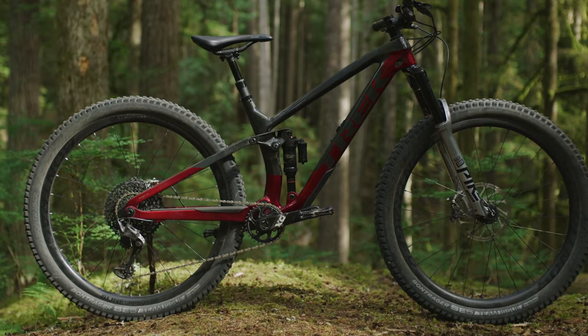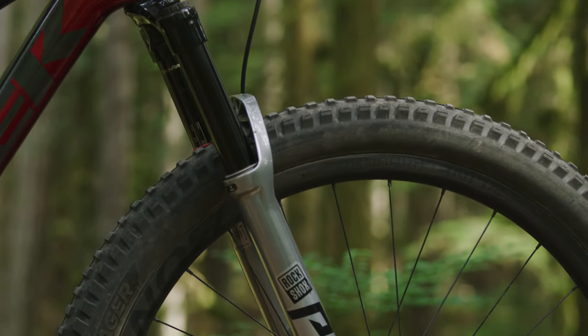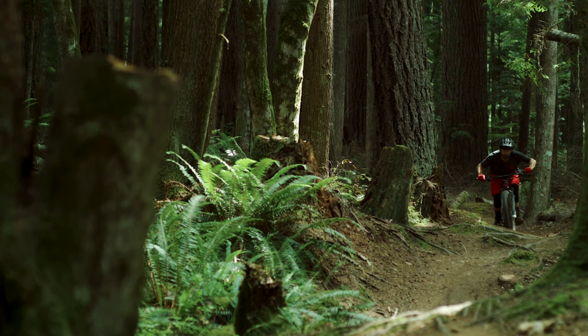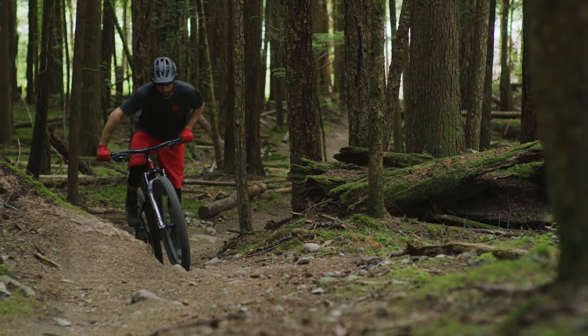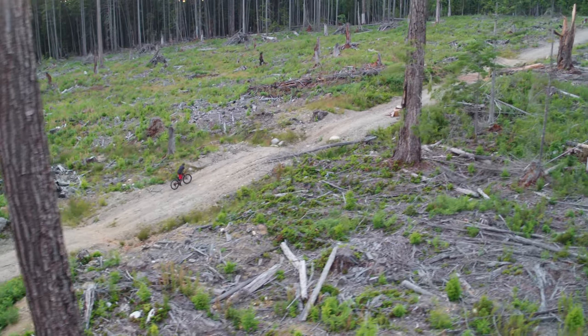With 130 millimeters of rear suspension travel and a longer 140 millimeter travel fork, it's just the right amount of suspension to give you more confidence on big hits without giving up efficient climbing. You can pedal back up for one more lap again and again.